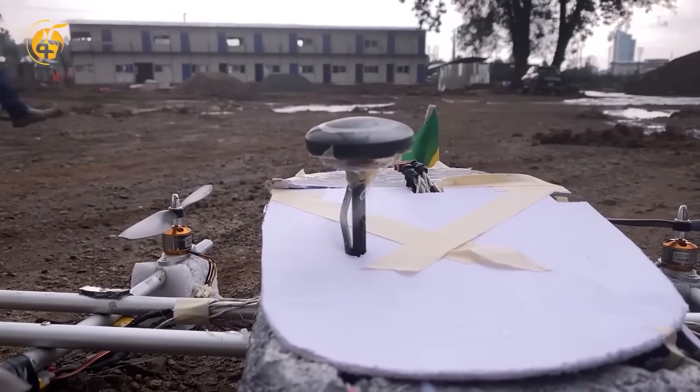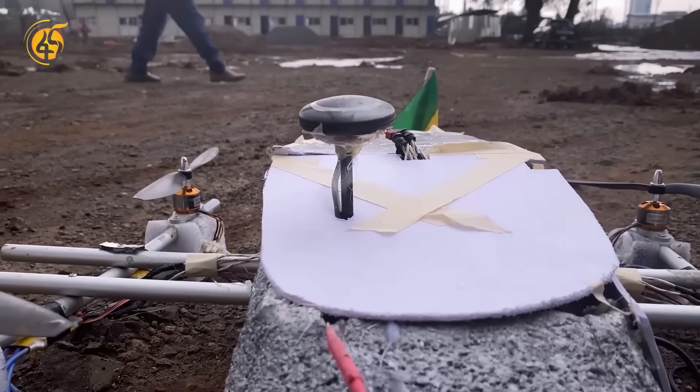This odd-looking drone was specifically built for defensive purposes. The drone has a plane-leg structure with propellers at the sides. It may look not fly-worthy, but surprisingly it can fly.